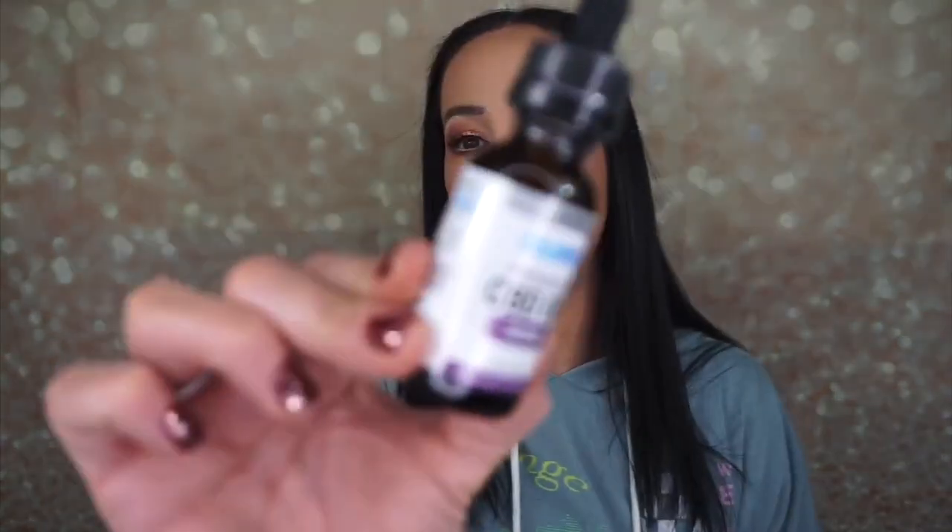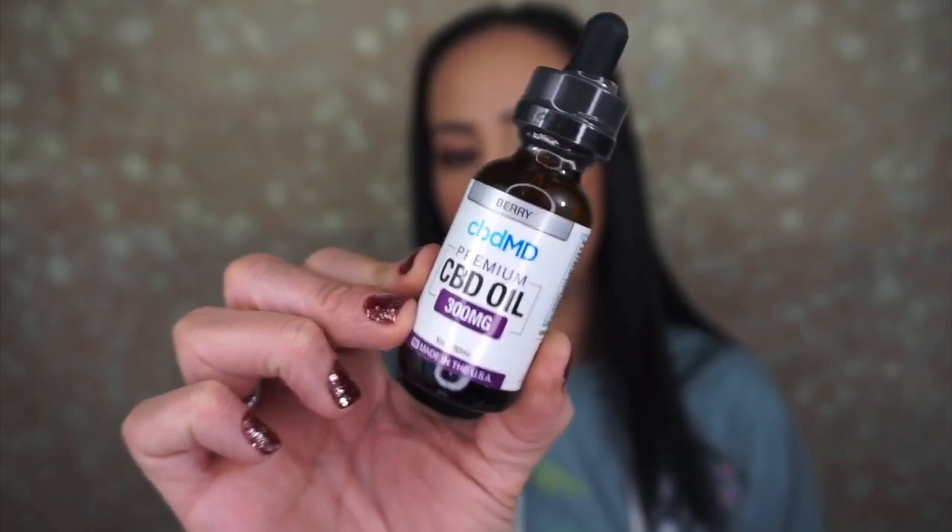It's just a dropper — you drop it underneath your tongue and wait 30 seconds. I feel like you have to build CBD up in your system before it really starts to work. Some people say it works right away; for me, I had to build it up. It's a great way to help with anxiety — it helps me a lot — and I believe it's also helped me with my psoriasis. The topical creams and balms are making a big difference for me personally.